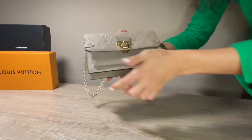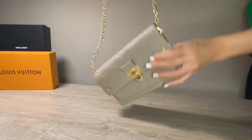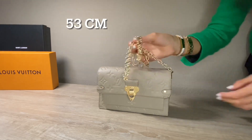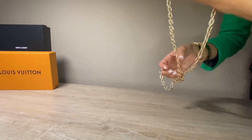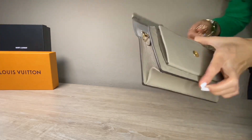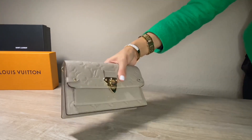The bag has a long golden chain, which is a little bit longer than the one from Yves Saint Laurent — it's 53 centimeters, so it falls longer as you can see in the video. It's really cool and you can combine this bag with many stylish outfits. You can wear it as a clutch as well. This is the lovely Louis Vuitton bag — a really cute and nice bag.